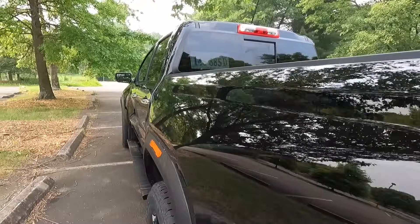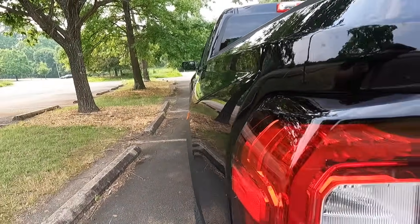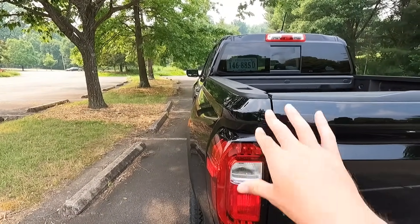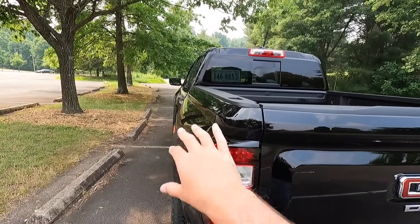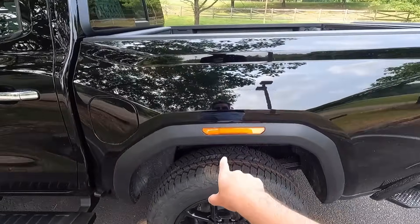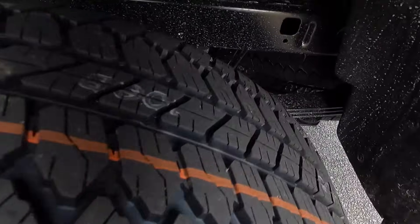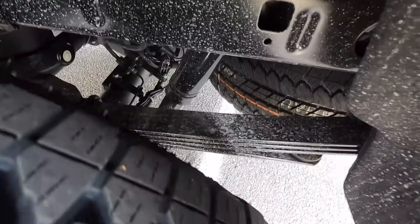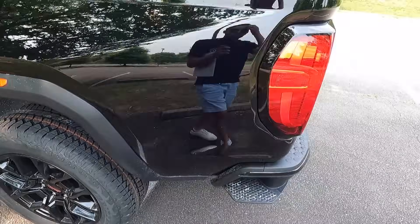I want to show you what I mean by that wide body look — from about right here you can see it's got wide hips both in the front and the back. I just love that design language. You also get satin black wheel arch moldings with another side marker light here. This is what your rear suspension setup looks like with your leaf springs and shocks. You can also see the spare tire poking through a little bit.